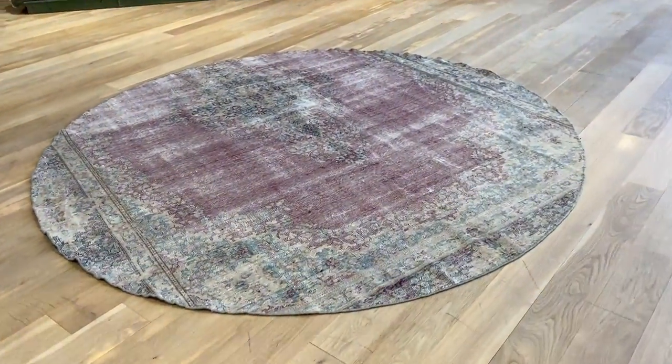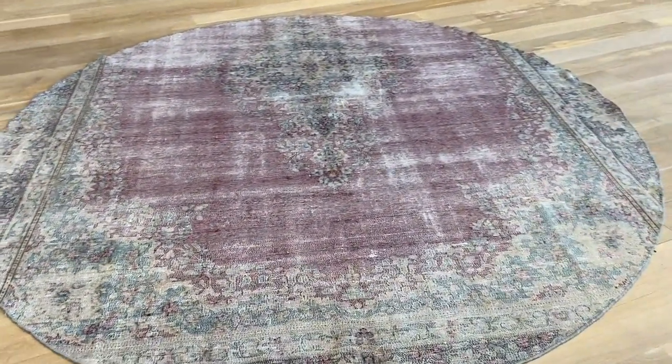Carpet 20845. It's a Persian handmade carpet. This is a Karaman carpet.